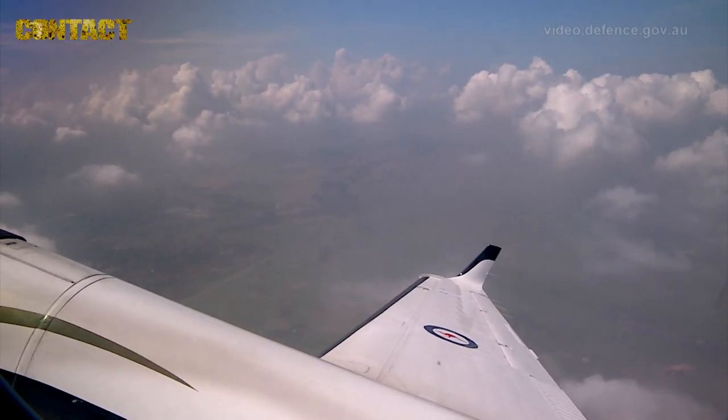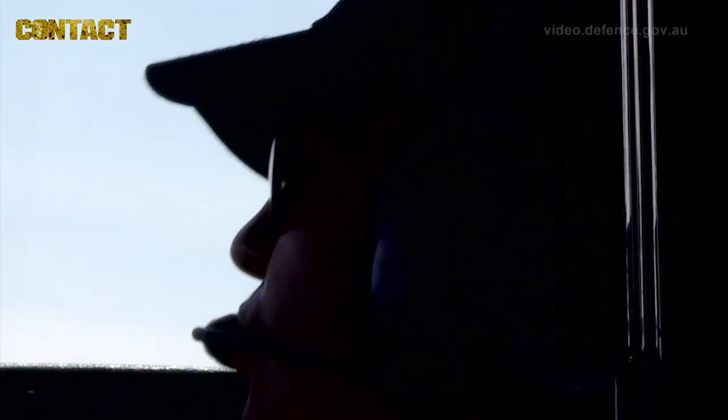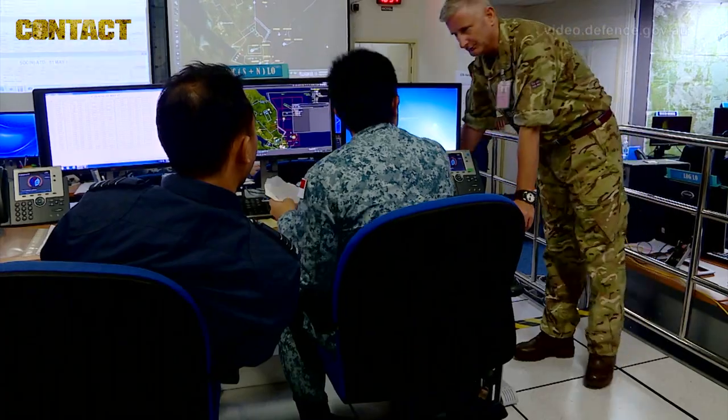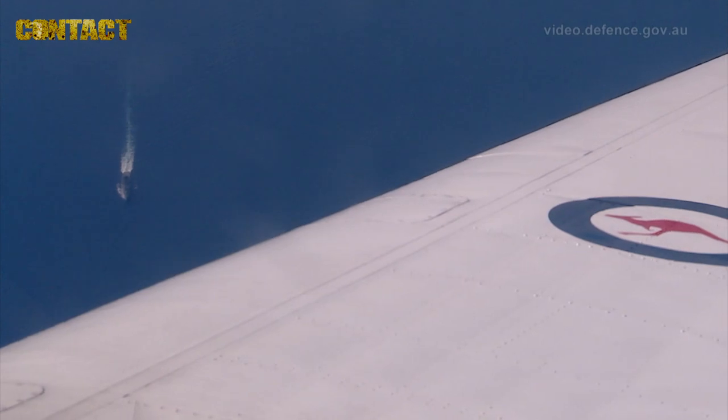We've brought our King Air 350 here to play the role of asymmetric threat aircraft. That means we're a role-playing aircraft — whatever the exercise controllers need, we do. Basically ignoring all the calls from the fleet to go away and just buzzing around to see what their response is. How do they respond to the threat? Did they follow their orders for opening fire? And obviously that's for the exercise controllers and white force to decide whether they did the right thing.